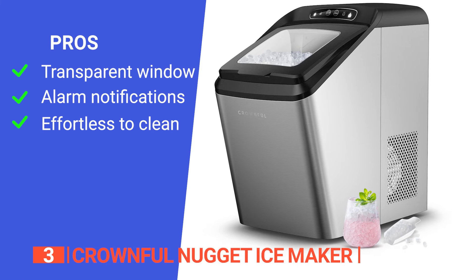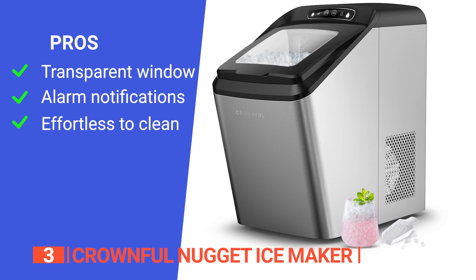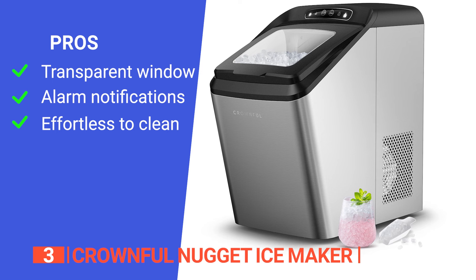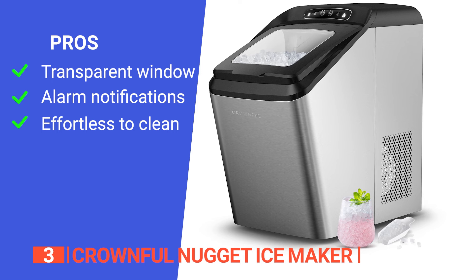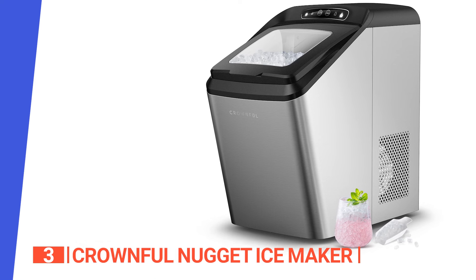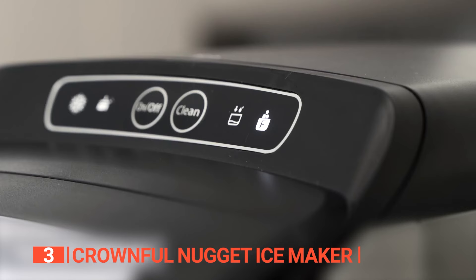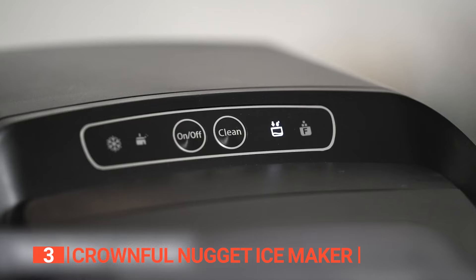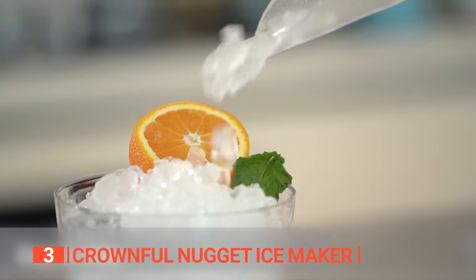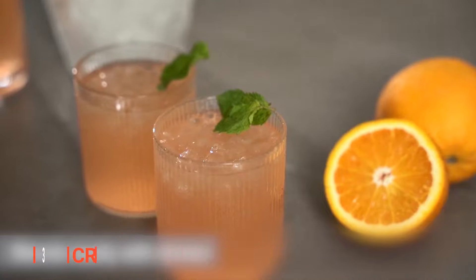Its pros are: it features a transparent window that allows you to observe the ice-making process, it automatically notifies you when it's running low on water, ensuring uninterrupted ice production, and it features an advanced one-touch self-cleaning function, giving you fresh ice every time without the hassle. However, the softness of the ice isn't always consistent. The Crownfull Nugget Ice Maker is a great countertop companion if you want to elevate your beverage experience — whether it's cocktails or fruit-tea chilled beverages, this ice maker takes your drink game to the next level.